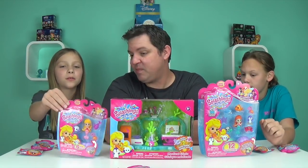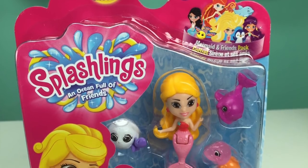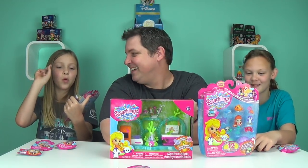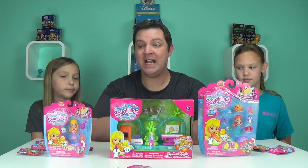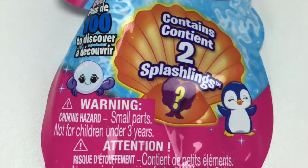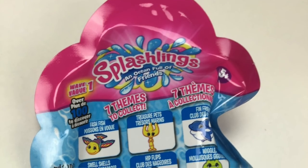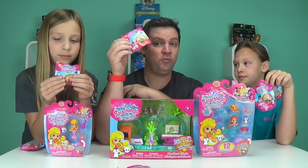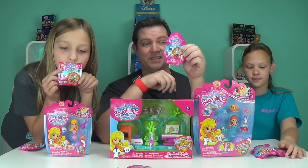The six-pack is $5.99. It comes with four Splashlings — one is secretly hidden in the shell — plus one mermaid. And they do have mystery packs and blind bags. This one contains two special Splashlings. They also sent us these launch packs, which contain only one Splashling and are $2.99. You'll be able to find these at Toys R Us.